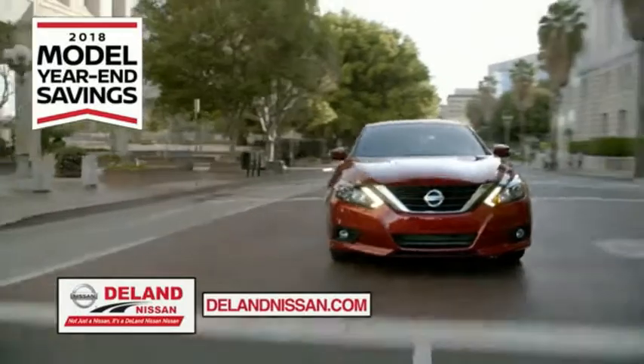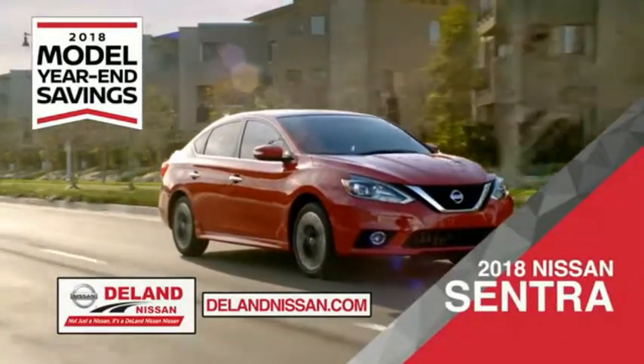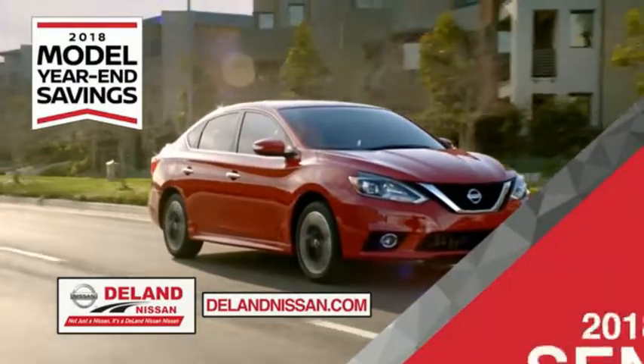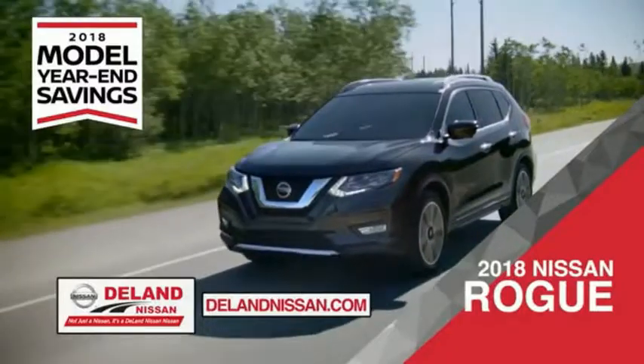Get ready to play big and save big with DeLand Nissan during the 2018 model year in savings events. Save on the 2018 Nissan Sentra — impressively styled and crafted just for you — or the family-friendly SUV crossover, the 2018 Nissan Rogue or Rogue Sport.